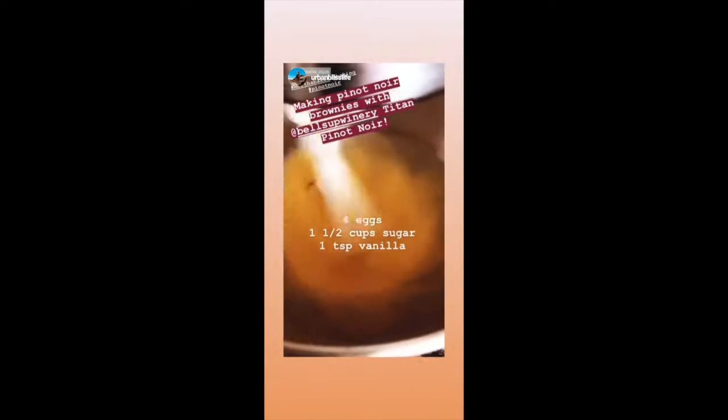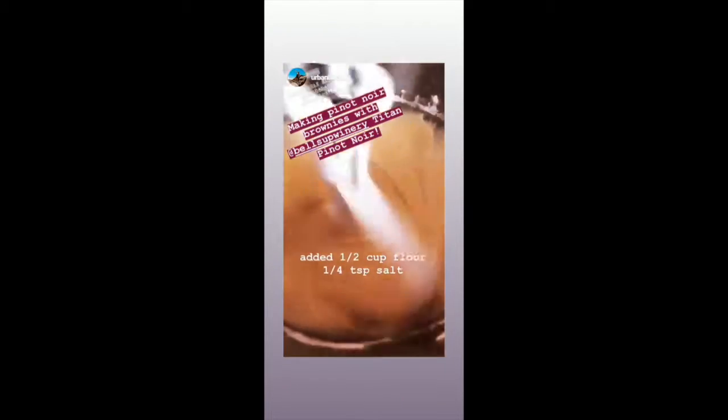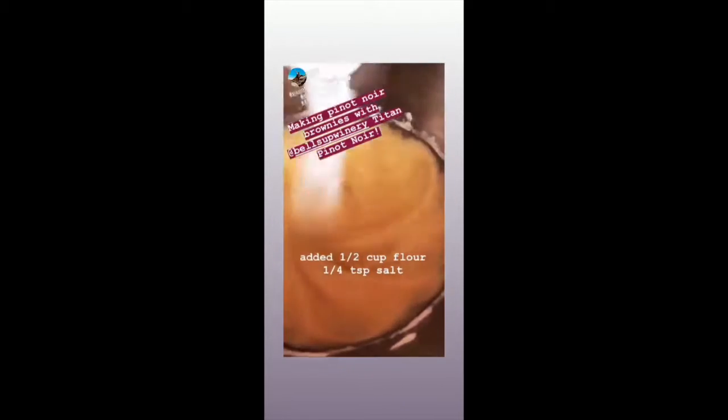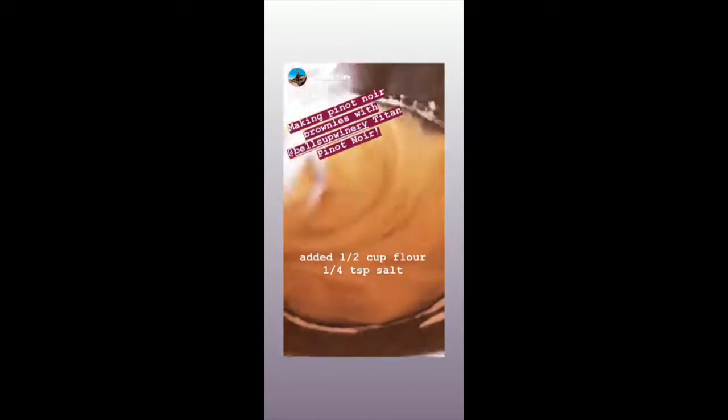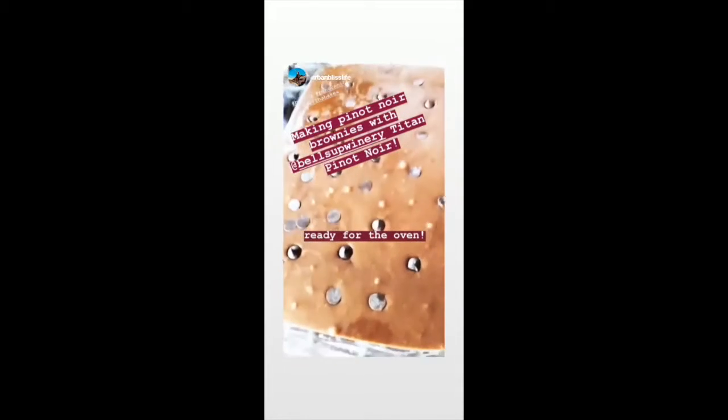In here I am mixing up four eggs, a cup and a half of sugar, and a teaspoon of vanilla. And to that I have just added a half cup of flour. We don't want to add too much flour because I love really chewy and moist brownies — I know everybody loves that word.